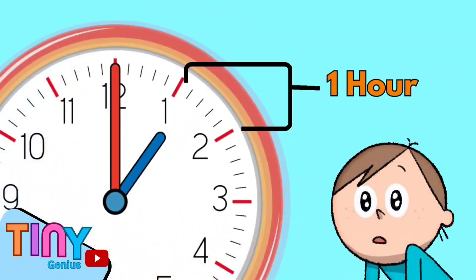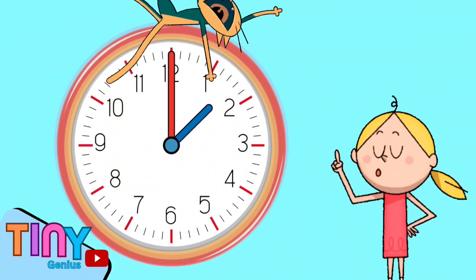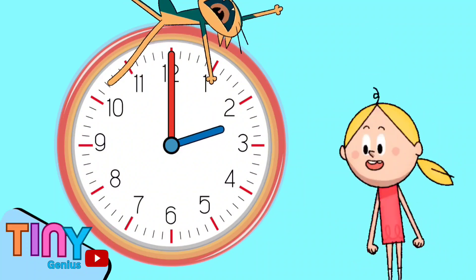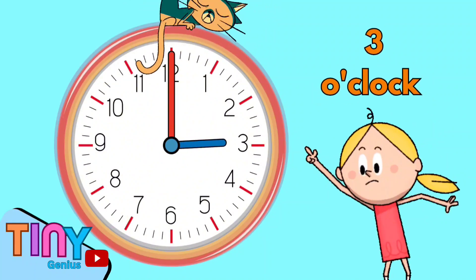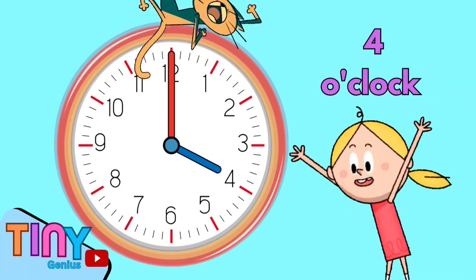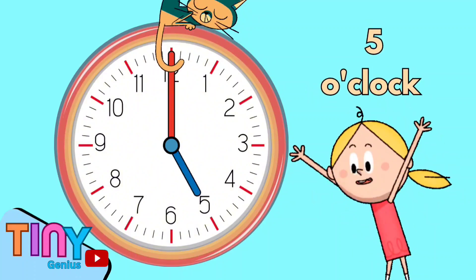My small hand shows the hour. Every time my small hand moves from one number to the other, it means one hour has passed. For example, when my small hand pointed at number 1 and moves to number 2, we read the time is 2 o'clock. When it moves to number 3, it's 3 o'clock. And then it moves again — now it's 4 o'clock, 5 o'clock, and so on.